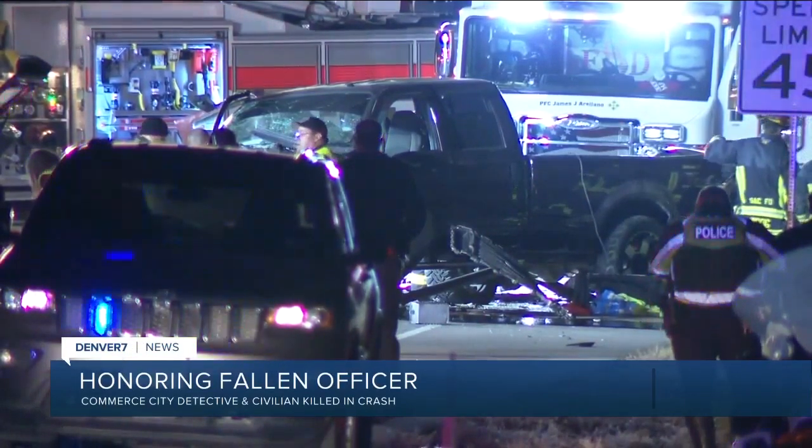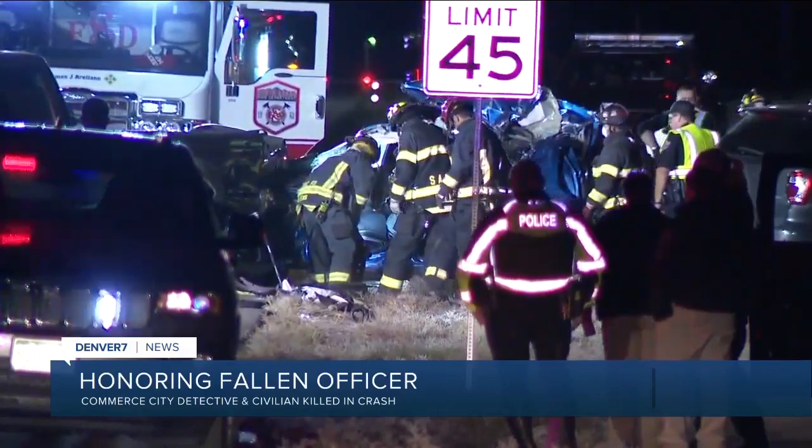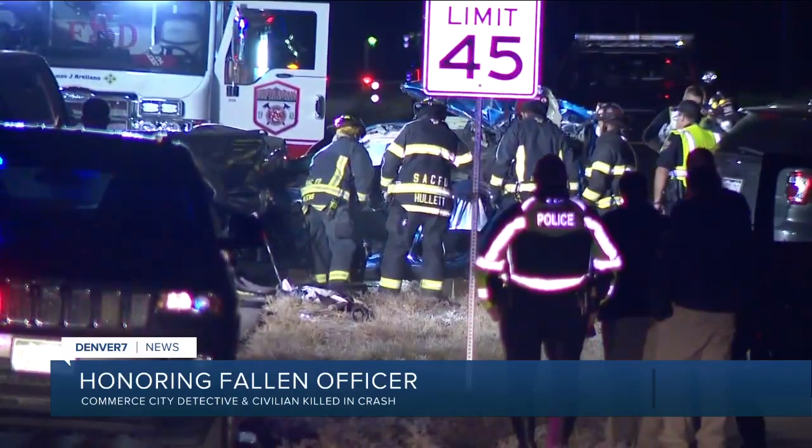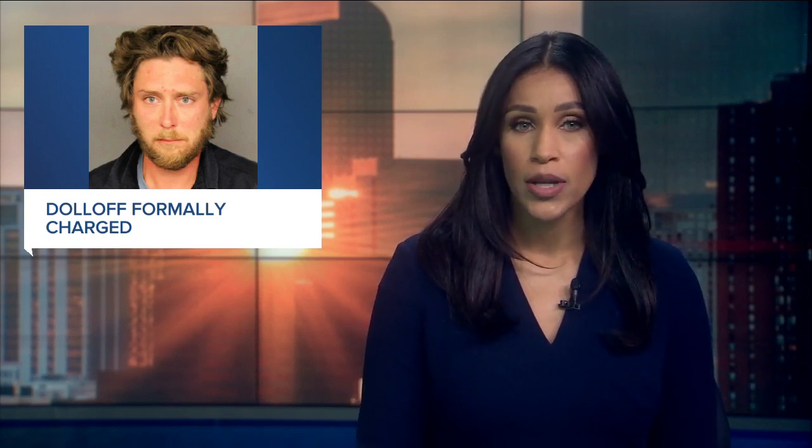Honoring a fallen Commerce City police officer: Detective Kurt Holland and a civilian died in a head-on crash Friday evening after investigators say a third driver swerved into oncoming traffic. The Commerce City Police Department is holding a news conference to recognize the service of Detective Holland and pay respects to the other driver killed, Francesca Dominguez. Also, formal charges have officially been filed against security guard Matthew Doloff, who will face second-degree murder in the shooting of protester Lee Keltner.